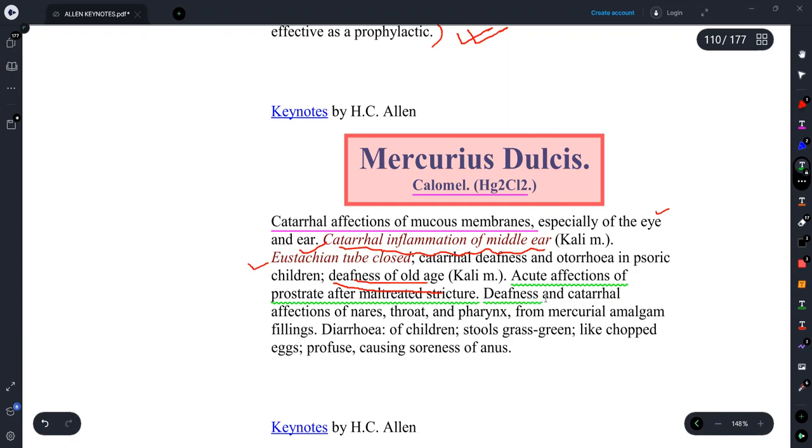If a person has nasal symptoms, or inflammation of the throat or pharynx affecting the mucous membrane, we can think of this remedy. It is also indicated when a person has a diarrhea problem where the stool is grass green in color.